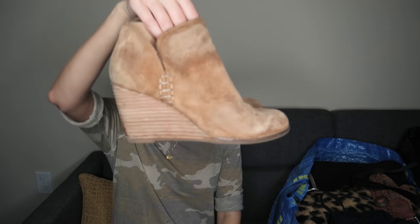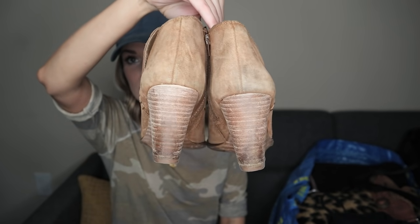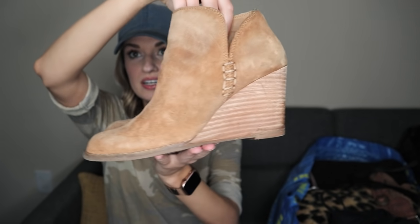We have one pair of shoes, a couple accessories, and then the rest is clothing. Our only pair of shoes are these Lucky Brand suede stacked heel wedge booties — a great neutral color, an everyday shoe for fall time. These are size 8, the Yimmy style, and they look like they're in great shape. This is definitely the time to source and list boots; people are going crazy for boots right now.